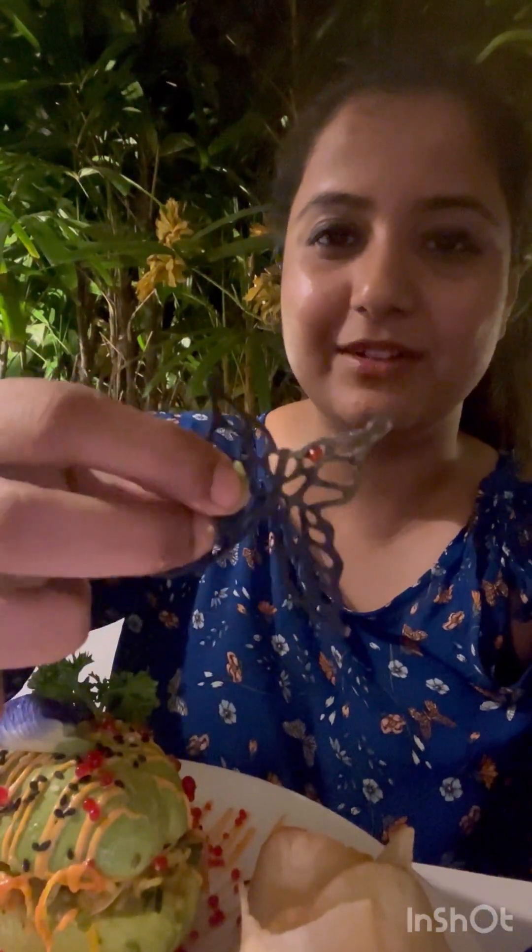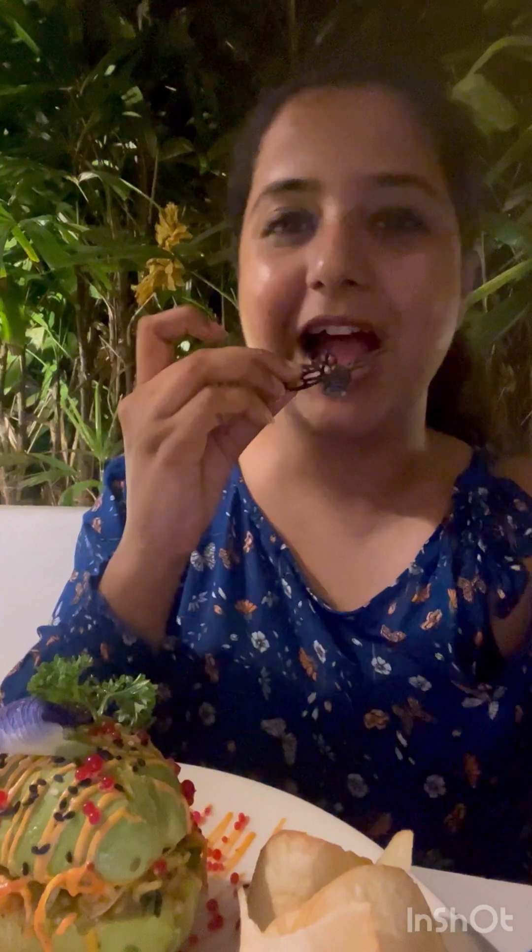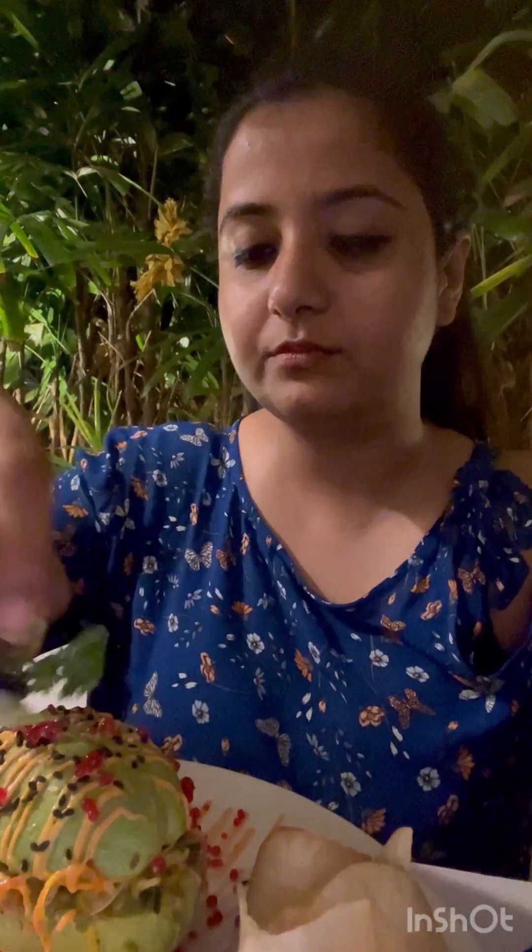This is my burger — this is the avocado burger, guys. It's literally avocado, not made out of avocado — it IS avocado, and they've added some veggies inside. They've also given a cute edible butterfly along with it, which I'm going to eat. It has no taste but it's like a snack.